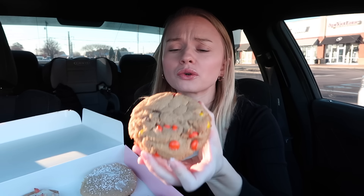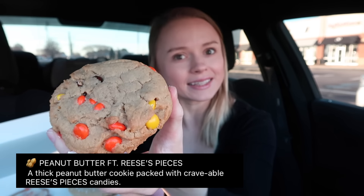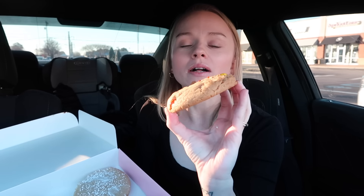Then we have the peanut butter featuring Reese's Pieces. I know I'm saying it differently — leave me alone! These are not normally my favorite; I don't really like cookies that have candy in them besides like a Reese's cup. I don't like M&M cookies either — you guys know this, I say it every time. This is a thick peanut butter cookie packed with Reese's Pieces candy. Let's give it a try — it's like a peanut butter cookie.